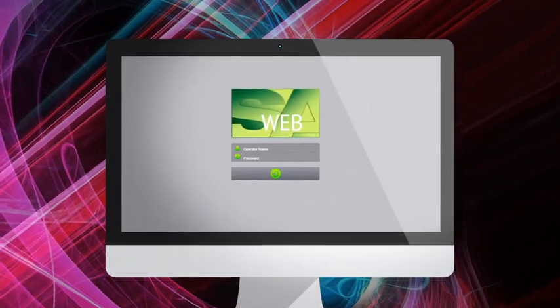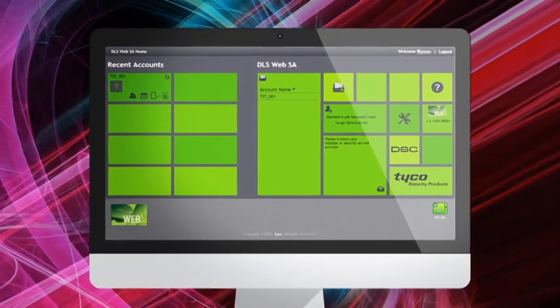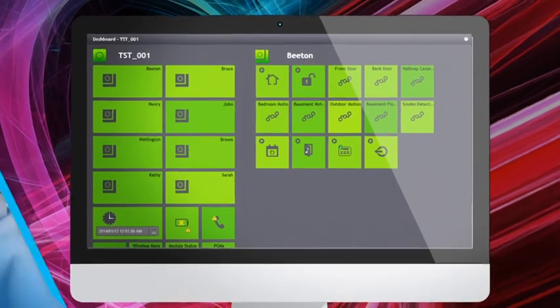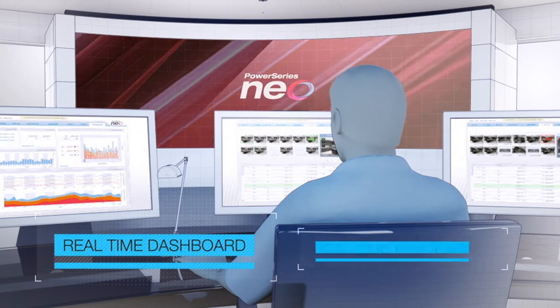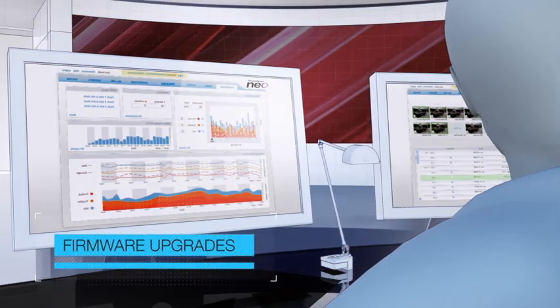WebSA system administrator software allows customers to manage, monitor, and control user functionality of their security system. Advanced software also features real-time dashboards, real-time feedback, and firmware upgrades, all with a user-friendly design.